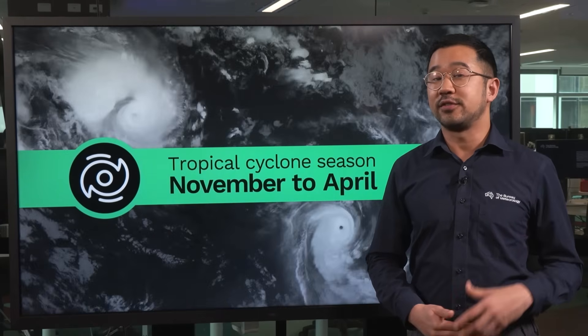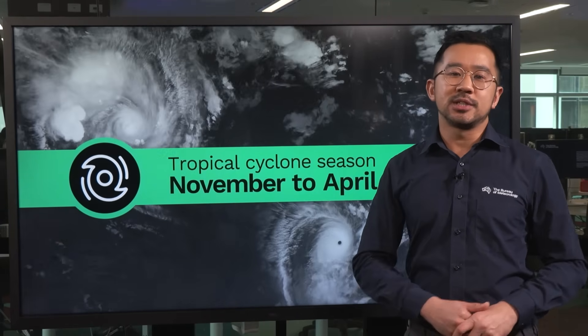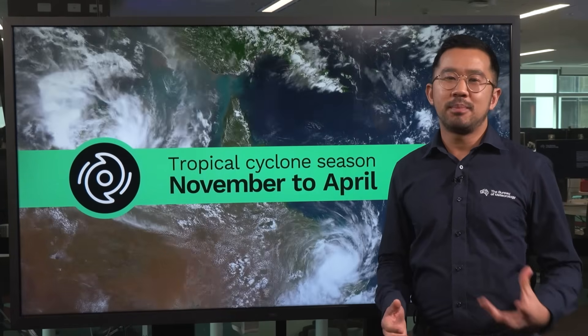Australia's tropical cyclone season runs from November to April. It is possible to see cyclones outside this time, but it is rare.